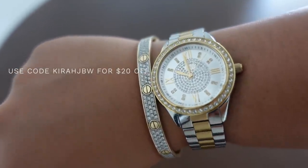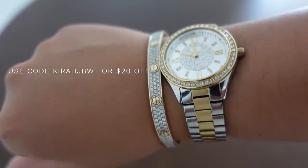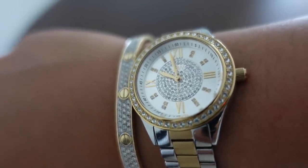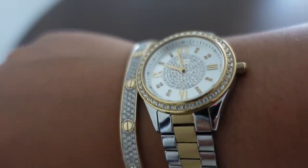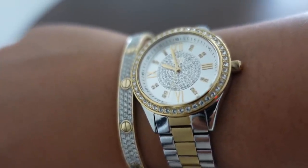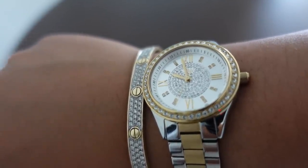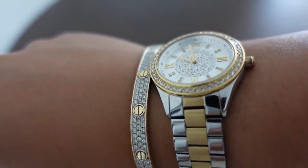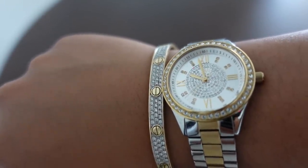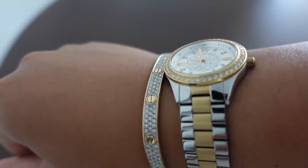Make sure you guys go pick this up. A lot of y'all have been wearing your JBW watches lately and I love that y'all are loving these. So make sure you check the description box below. Again, this is the Mondrian 34 — 16 real genuine diamonds, surrounded by Swarovski crystals. JBW also has men's watches, and Father's Day is coming up, so if you wanted to pick up your father or significant other a gift, I'd recommend getting a watch. Don't forget to use KYRAJBW.